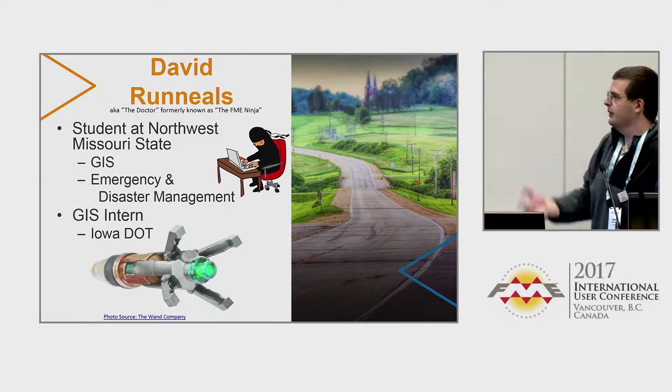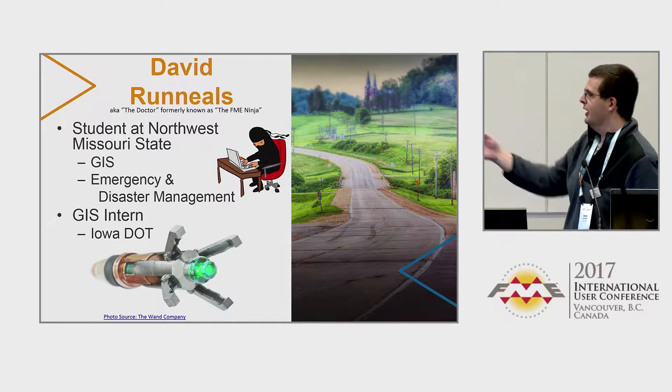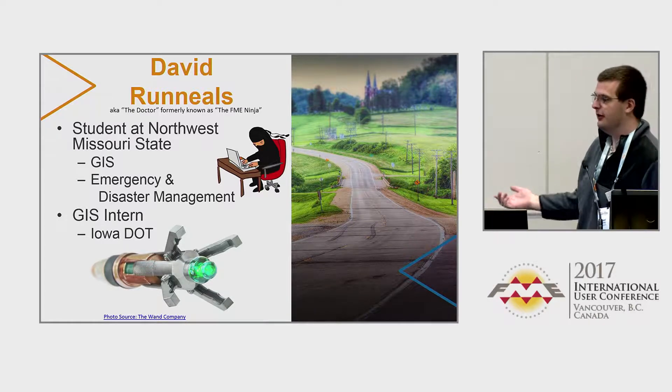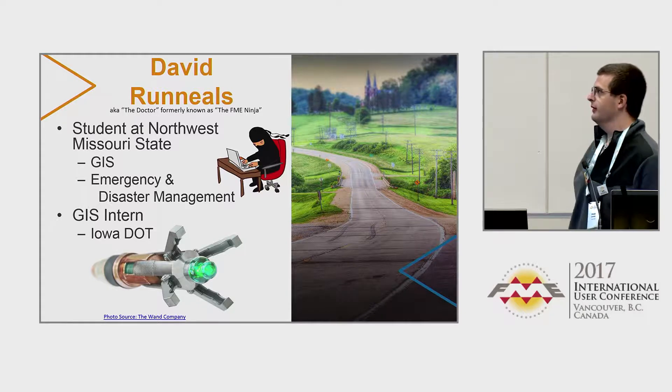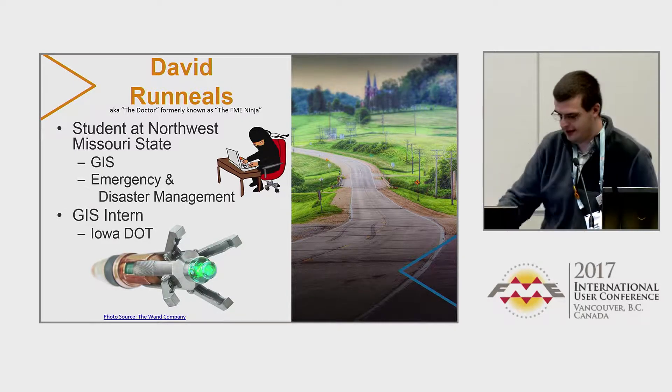So this slide — my co-workers like to refer to me as 'the doctor.' There's my supersonic screwdriver. I unfortunately didn't bring it with me today, but I have FME around us — we have that going for us. And then I was also formerly known as FME Ninja.